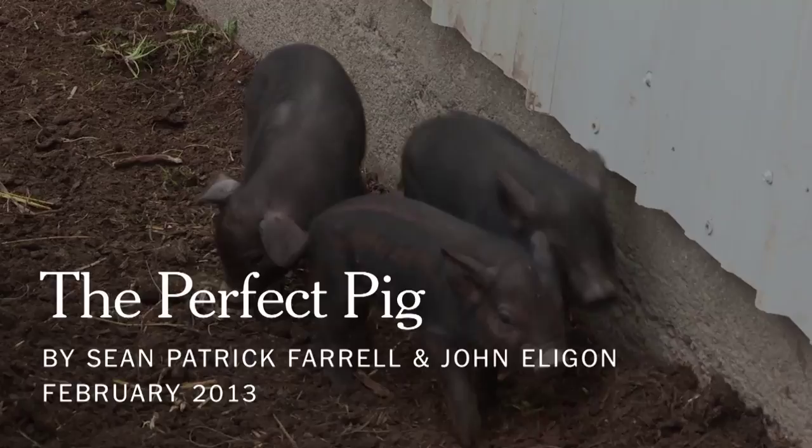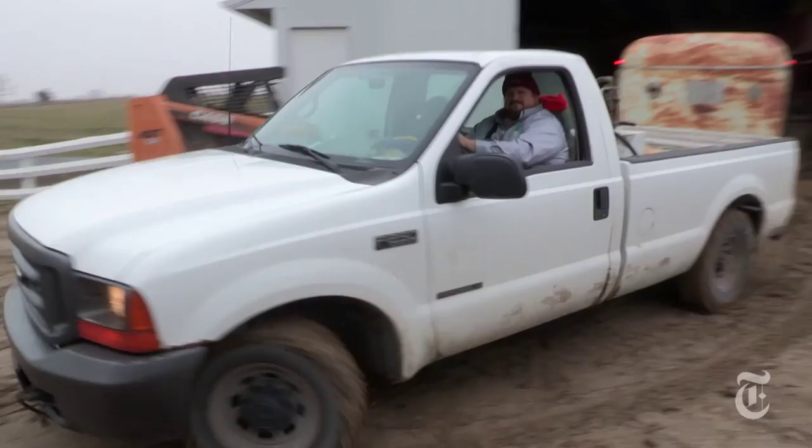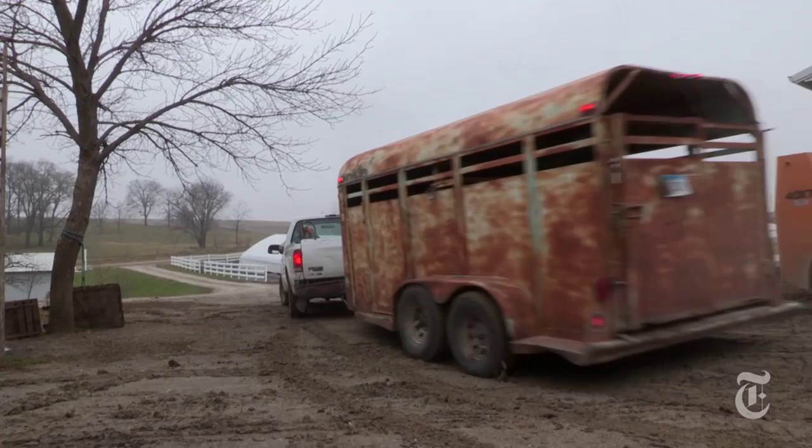Blake is on a mission to reacquaint Americans with heritage pork. All the Europeans know the best tasting pigs in the world are black — they're not pink — but every single pig we feed the people in the United States is pink. And pink pigs, Blake says, don't have the right flavor. He felt today's pigs were too lean, too dry, too muscly, and just didn't have much taste. They didn't taste like pork should taste.